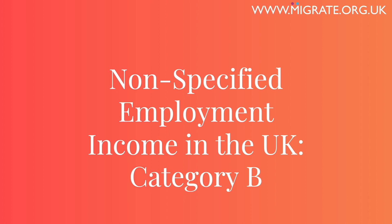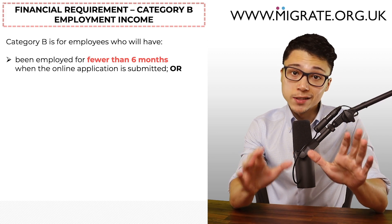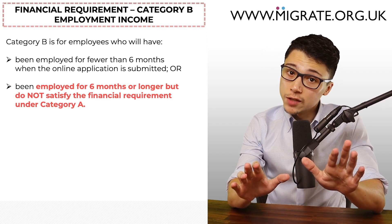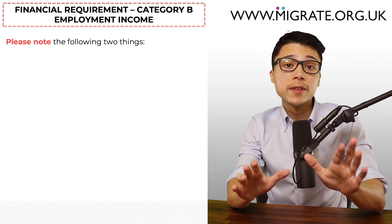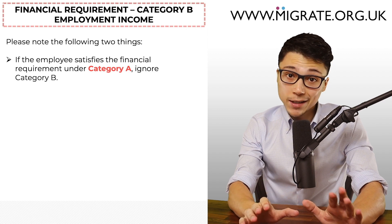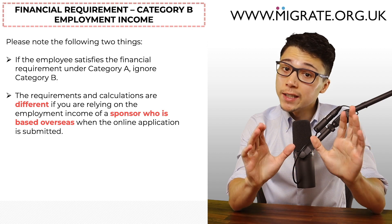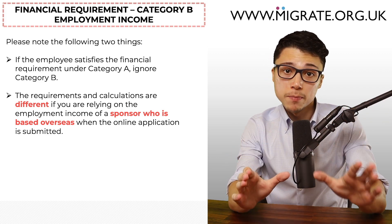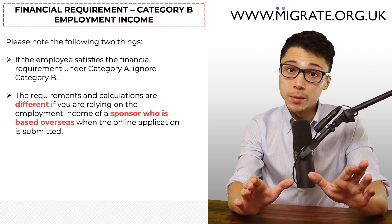Category B is for employees who will have been employed for fewer than six months when the online application is submitted, or will have been employed for six months or longer but do not satisfy the financial requirement under Category A. If the employee satisfies the financial requirement under Category A, feel free to ignore Category B completely. Like Category A, the Category B requirements and calculations are different if you're relying on employment income of a sponsor based overseas when the online application is submitted. The following information applies to employees based inside the UK when the online application is submitted.